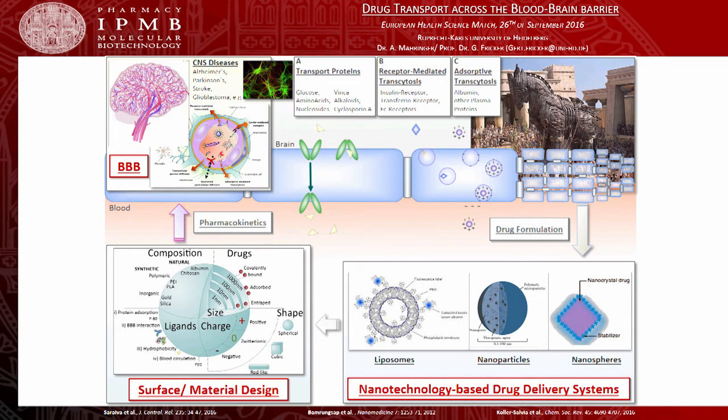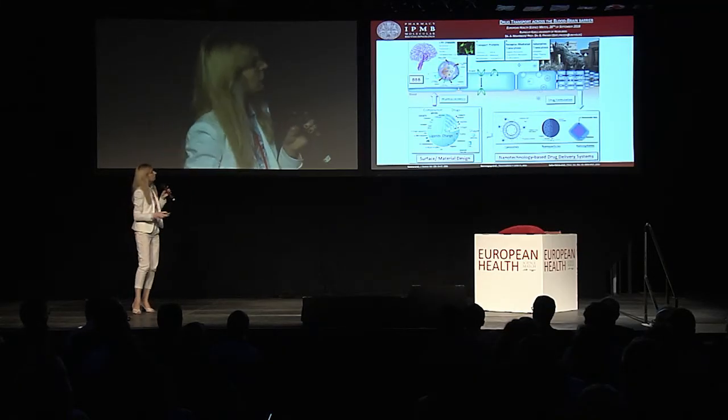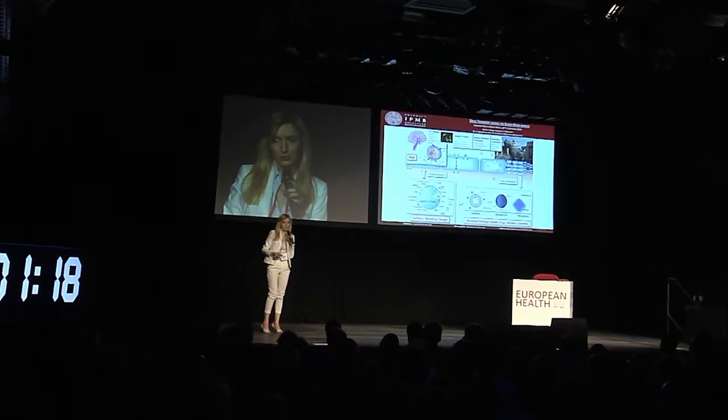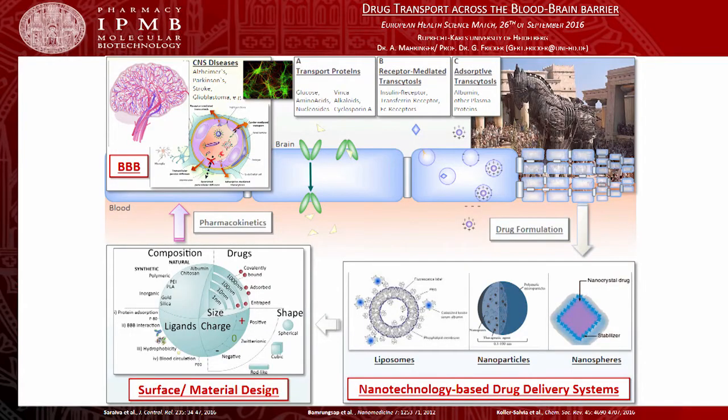That's why we are trying to modify the surface of those nanoparticulate systems, either via the attachment of antibodies or penetrating peptides, or via the coverage with distinct surfactants, or via the modification of their surface charges, with the purpose to enable those nano-delivery systems to either selectively recognize receptors expressed at the blood-brain barrier or to specifically bind to negatively charged phospholipids in the endothelial membrane, which usually leads to a more efficient pharmacological effect.